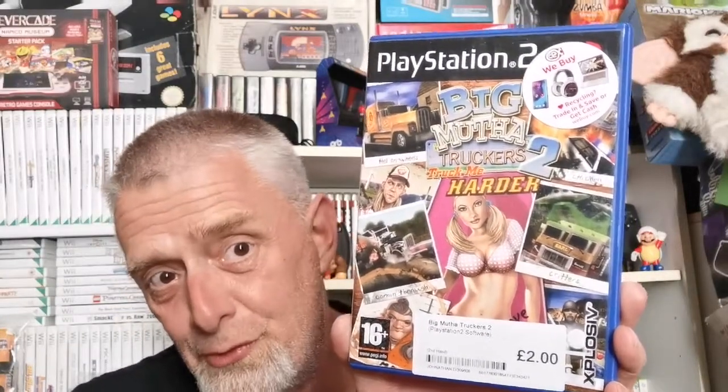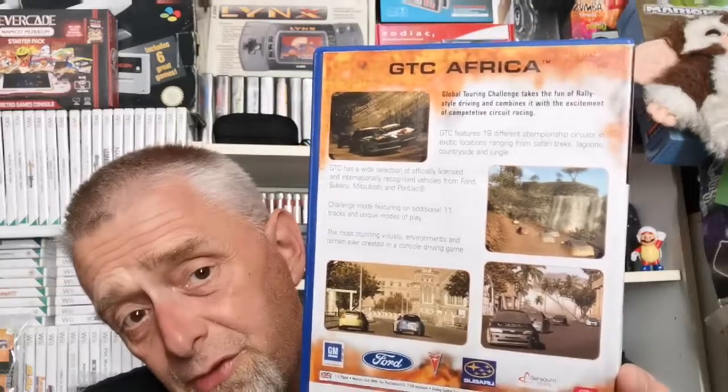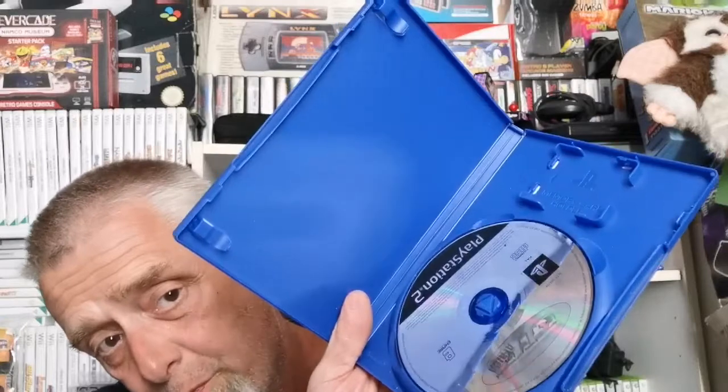Big Mother Truckers 2 has a girl on the front — looks a bit like Daisy Duke, just without the shorts. Complete with book as well. Both nice. This is now PS2 by the way. Next PS2 title is GTC Africa for a pound — love racing games, so even if it's pants I'll get a play out of it. Missing its book though.